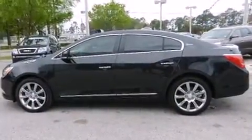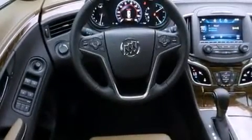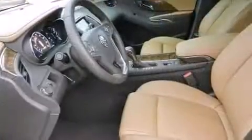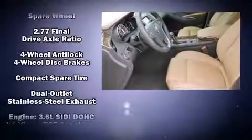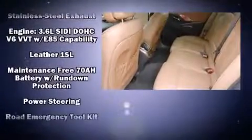Passenger security is always assured thanks to the various safety features such as head curtain airbags, front and rear side impact airbags, traction control, brake assist, anti-whiplash front head restraint, ignition disabling, OnStar, and four-wheel disc brakes with ABS.